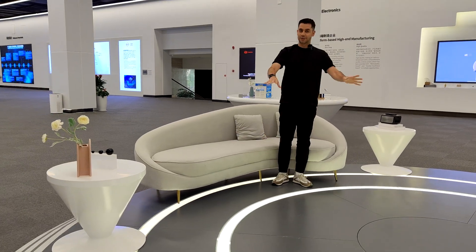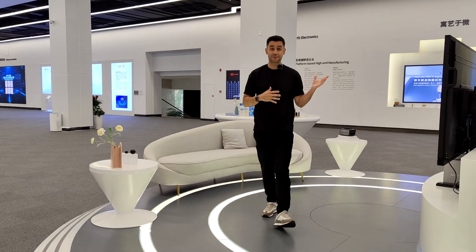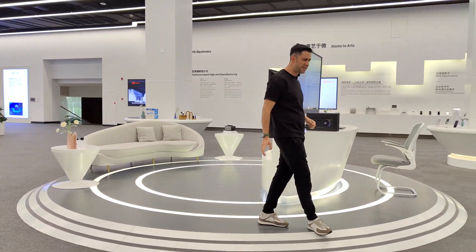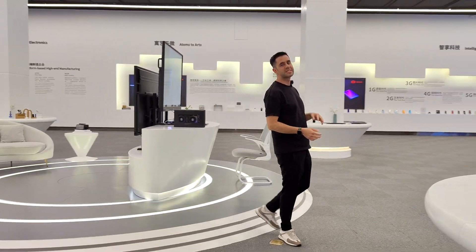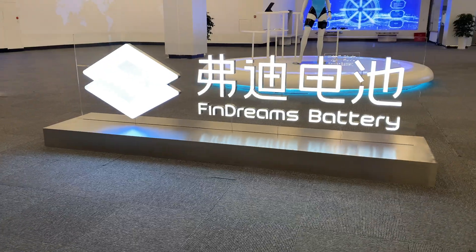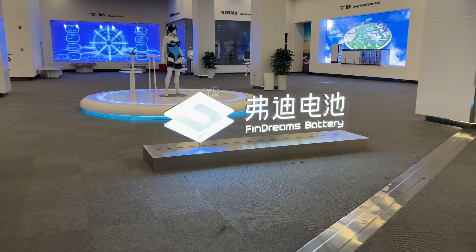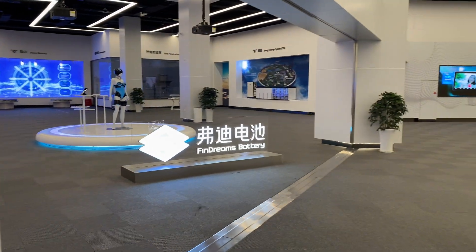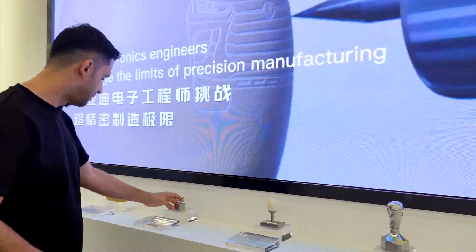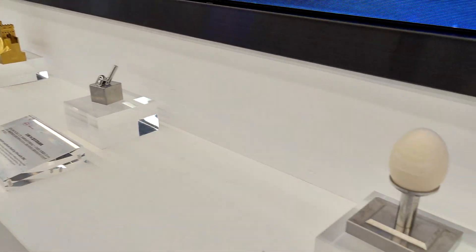We're right now in one of the coolest showrooms I've ever seen since I've been in China. I've had the opportunity to visit several technology companies all around China, and this one is very cool, especially because of the history that BYD has as a company. They started a couple decades ago manufacturing batteries. That history stays until nowadays — they actually started making molds, different kinds of metalwork, molding different kinds of metals. That's how they actually started as a company several years ago.